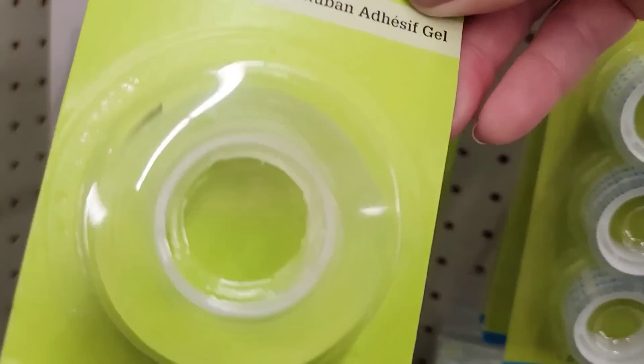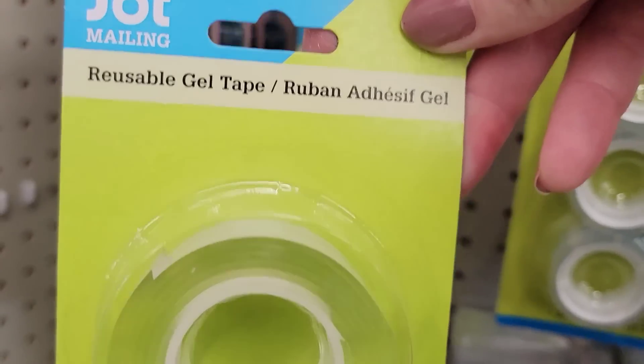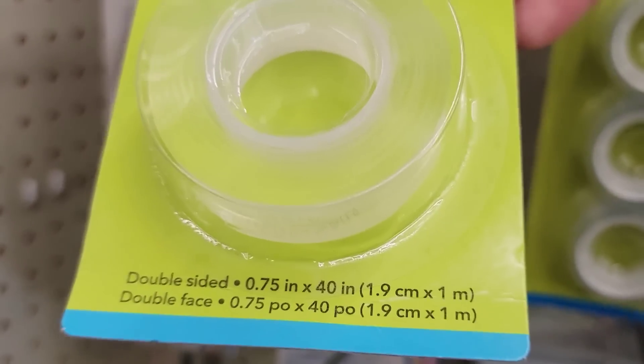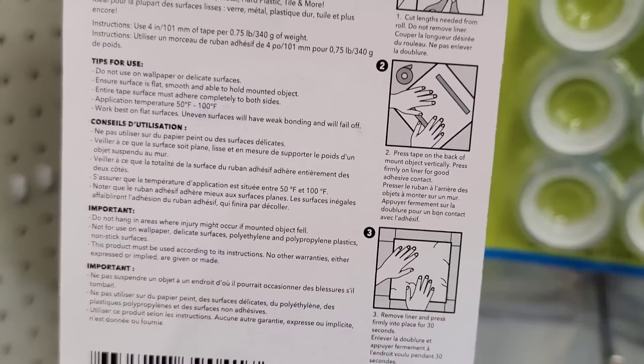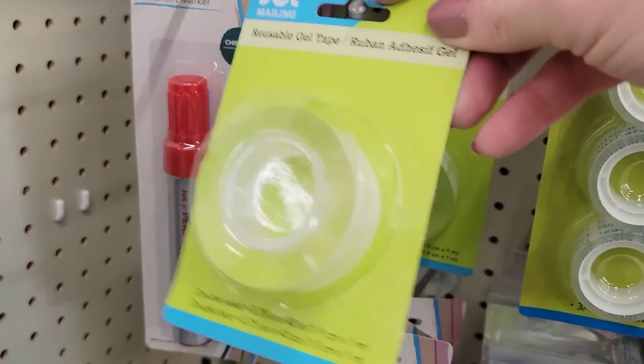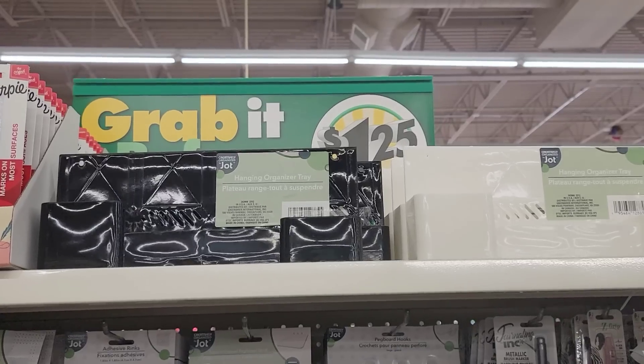Here we have a 40-inch long reusable gel tape by Jot. The back didn't give much information on exactly what you use it for, but it looked nice.